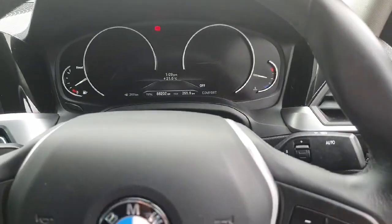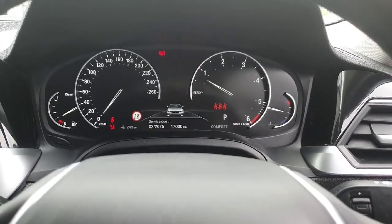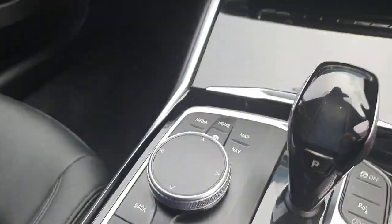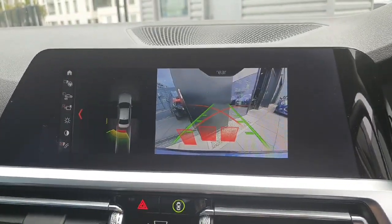In behind the steering wheel we do have the instrument cluster, and over in the centre of the dash we have the touchscreen iDrive system that can also be accessed safely and conveniently by the driver. There we have the rear parking camera and parking sensors.